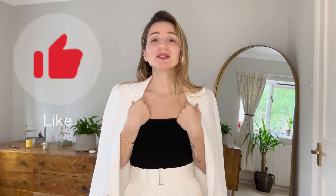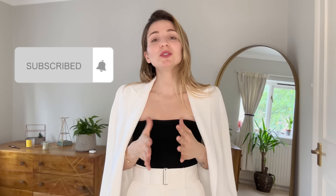Put your thumbs up if you liked unboxing this order with me! Please subscribe to my channel so you don't miss any new videos. Follow me on Instagram and TikTok so we stay in touch on all platforms — speak to you soon!